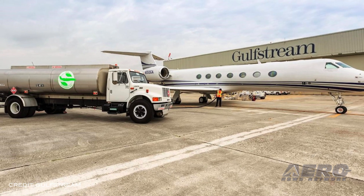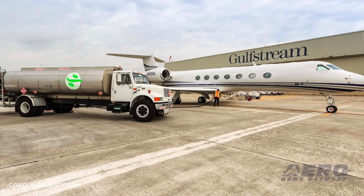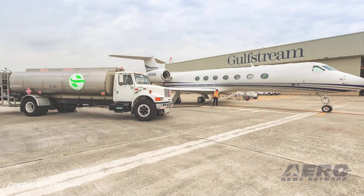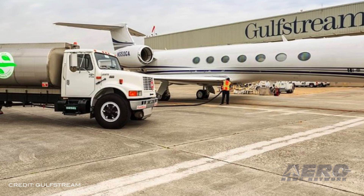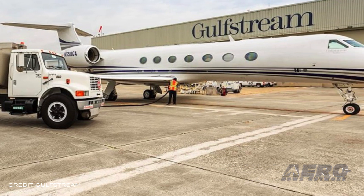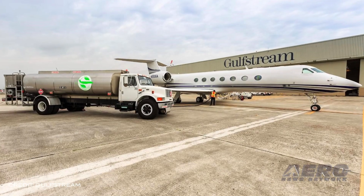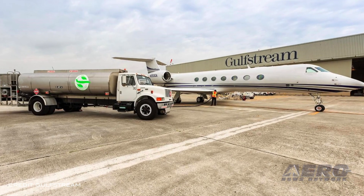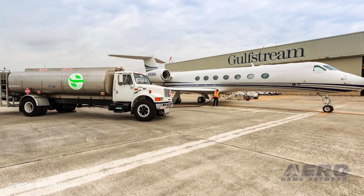Gulfstream's Savannah-based fleet has flown more than 1 million nautical miles on sustainable aviation fuel. Since March of 2016, Gulfstream has used sustainable aviation fuel for its corporate, demonstration, customer support, and flight test fleets. The company has made more than 550 flights with the blended fuel and reduced carbon dioxide emissions by approximately 1,300 metric tons.